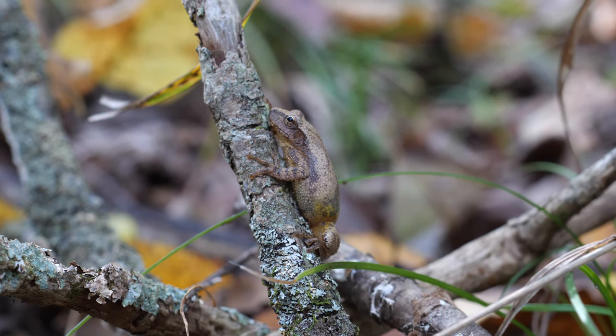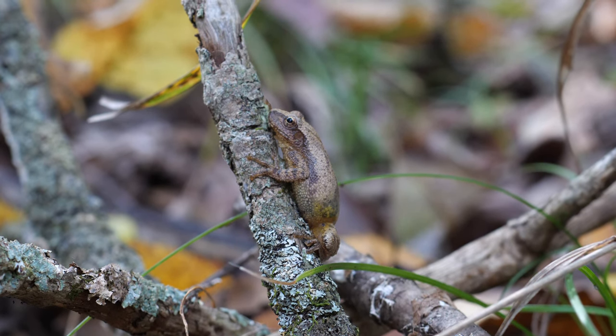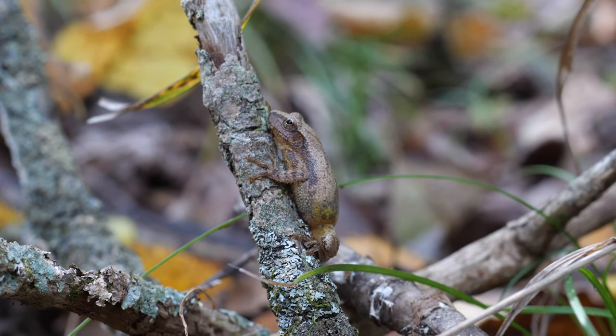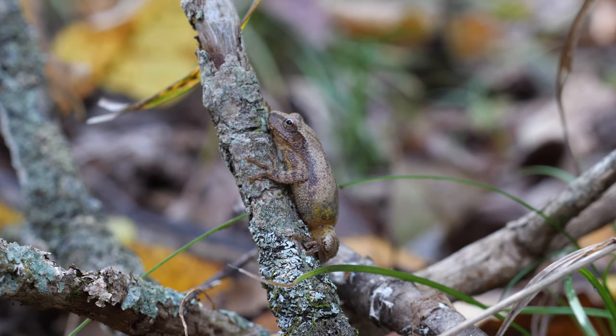While this isn't a mushroom, I thought it was pretty neat. This little peeper thinks he's being sneaky, but when you have your mushroom hunting eyes on, you'll find all sorts of stuff. We should leave him because I think he might be a little spooked.